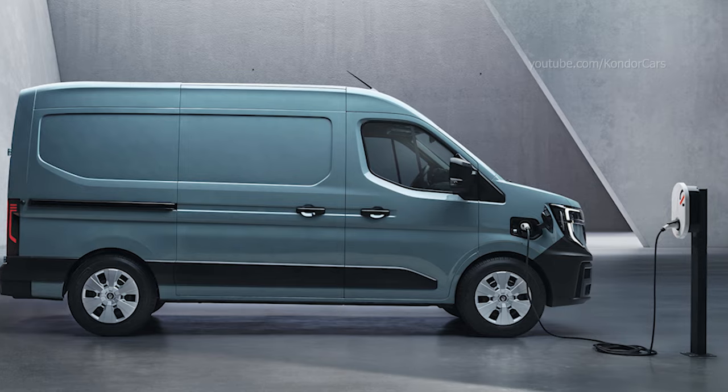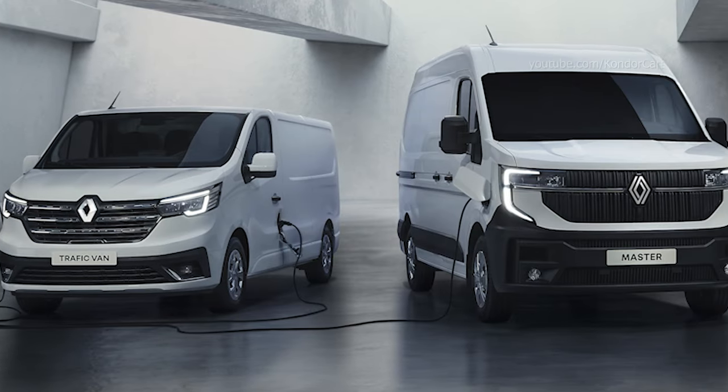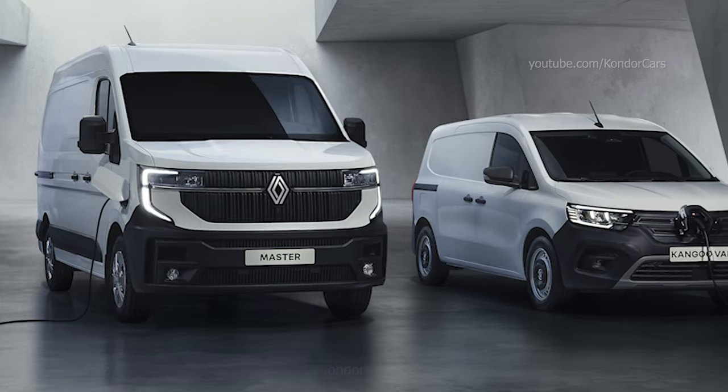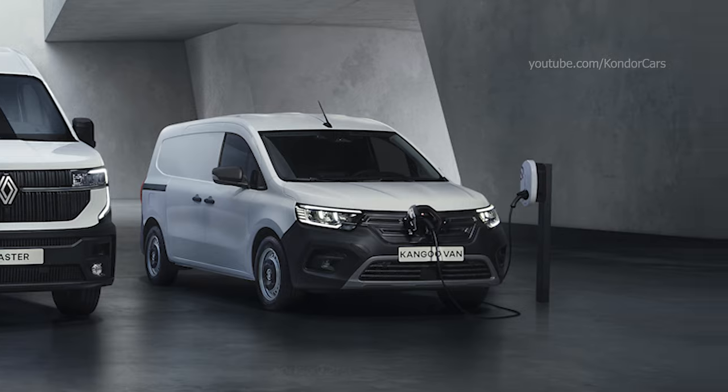Vehicle-to-grid (V2G) and vehicle-to-load (V2L) charging possibilities in the electric versions, straight from the battery or via outlets in the cockpit or load area, to power devices.